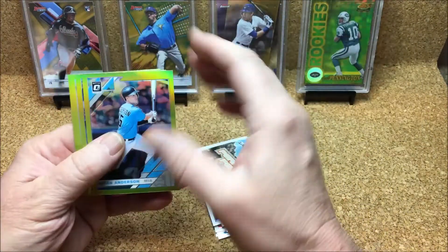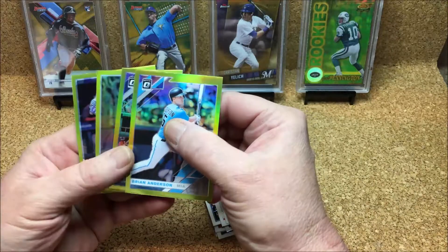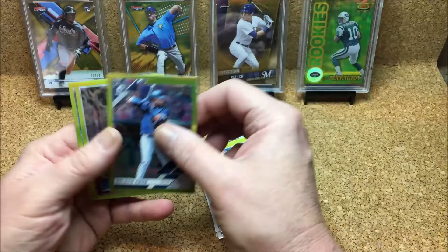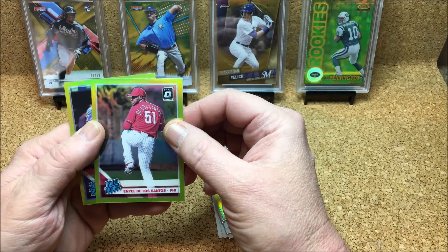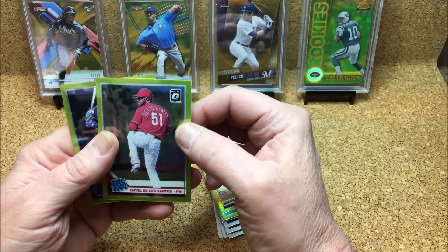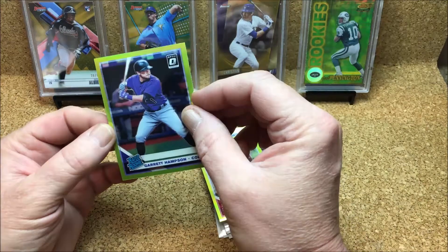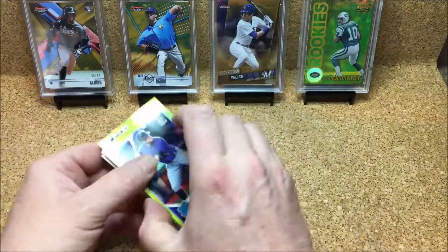Rated Rookie Dennis Santana, highlights here — Juan Soto, JD Martinez peak performers. I'll have to go online later and look at the averages. These are lime green refractor parallels — Brian Anderson, Nelson Cruz, and Neely De Los Santos — I'm sure I killed that name, sorry bro. And a Garrett Hampson Rated Rookie lime green parallel. And that's what we got out of that pack.